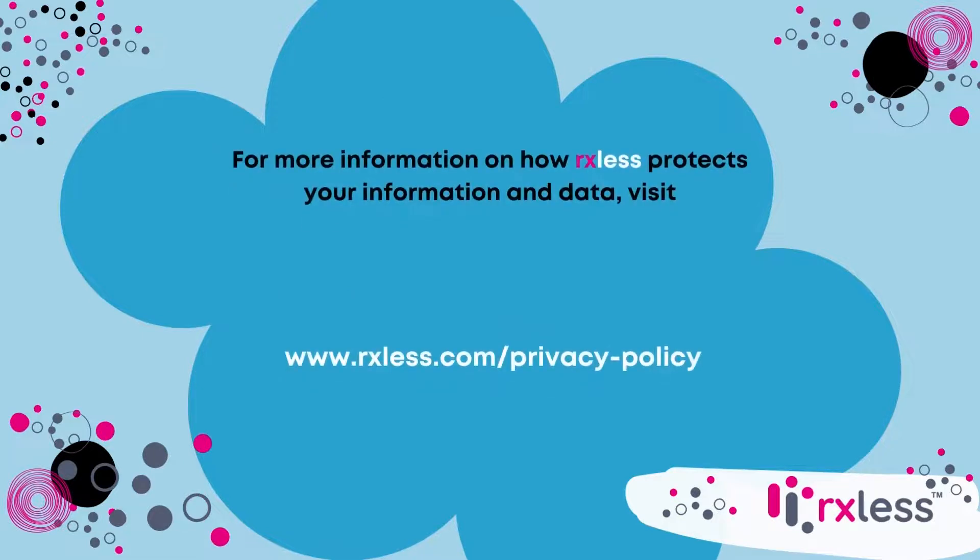For more information on how RxLess protects your information and data, visit www.rxless.com/privacy-policy.